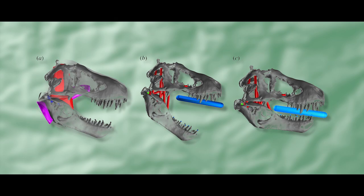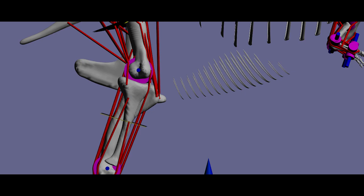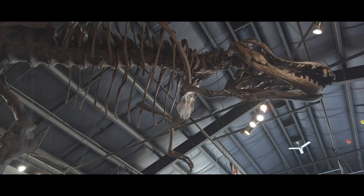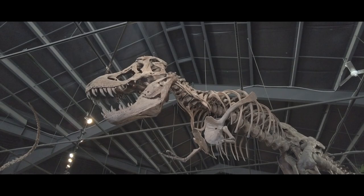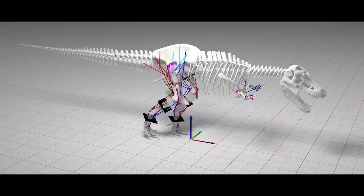The multi-body dynamics approach, or MBDA, requires building a model of the animal's linked segments based on how its bones look and how its muscles are thought to work. The model used here was based on a 3D laser scan of BHI-3033, which was the numerical designation of Stan the Tyrannosaurus, before it was sold to the highest bidder. Thankfully, this specimen found a museum to call home, or the data in this study would be completely worthless scientifically — no one would be able to replicate it.